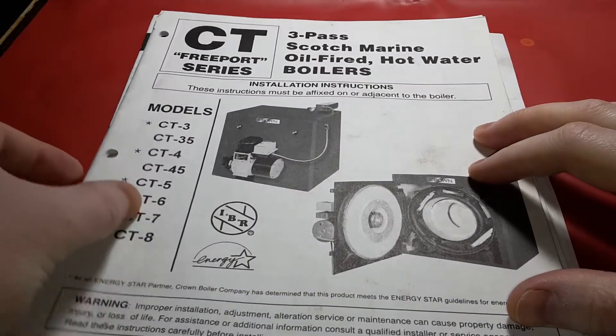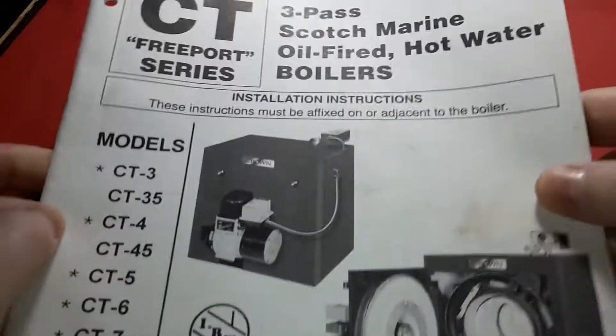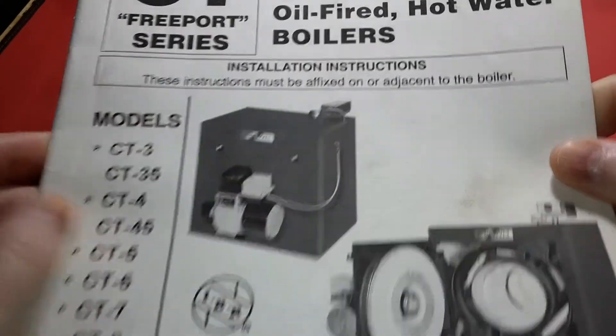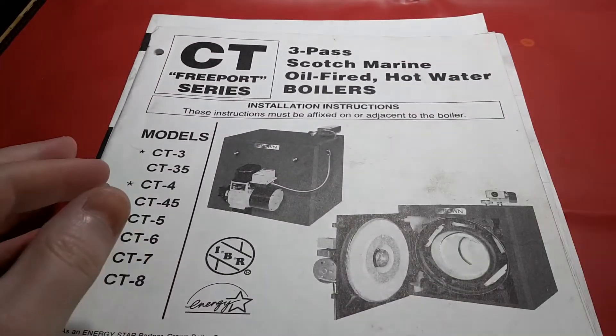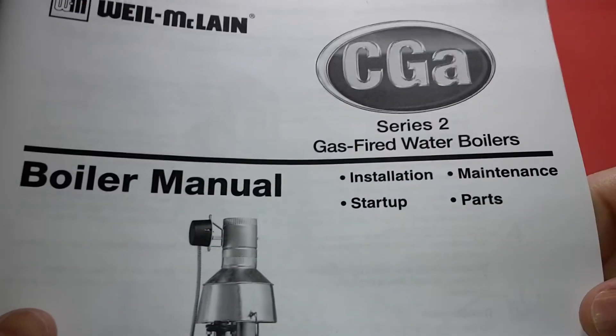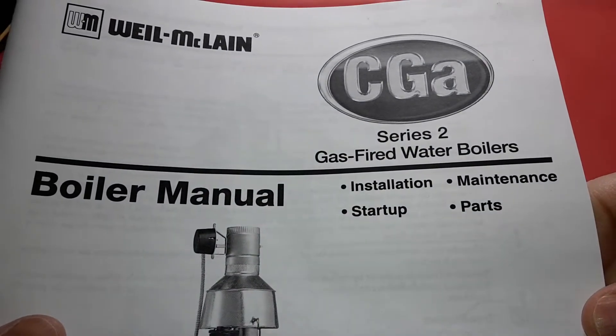Greetings and welcome to Spider McGowan Ports Channel. This time we're going to discuss boilers — specifically a fuel oil boiler — and this is complementing what I already have installed, which is the CGA Series 2 gas-fired boiler.